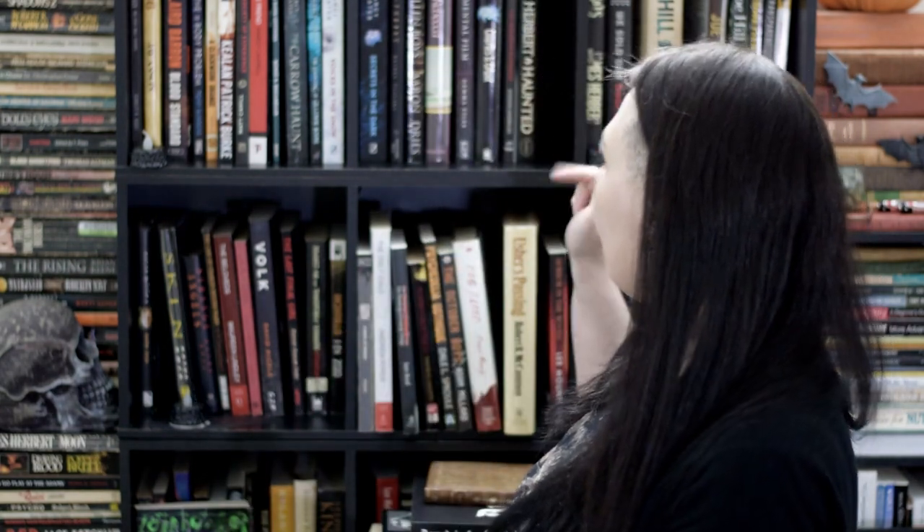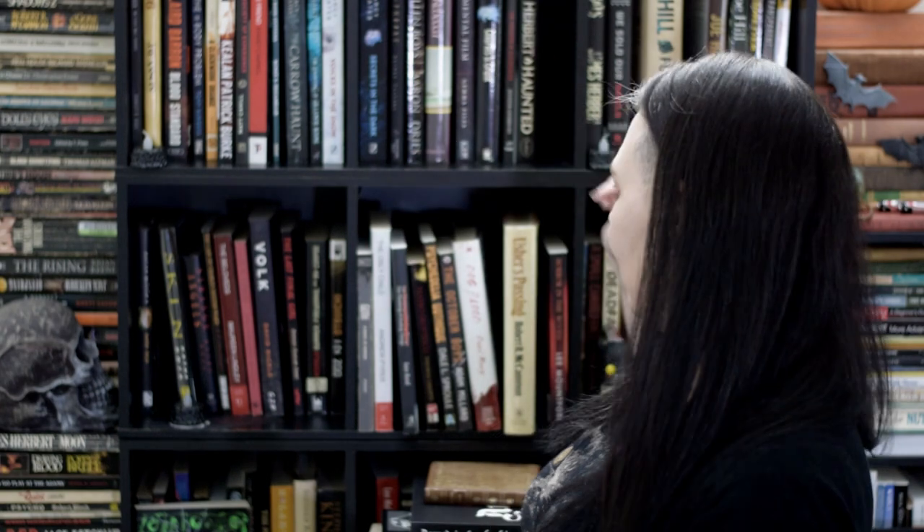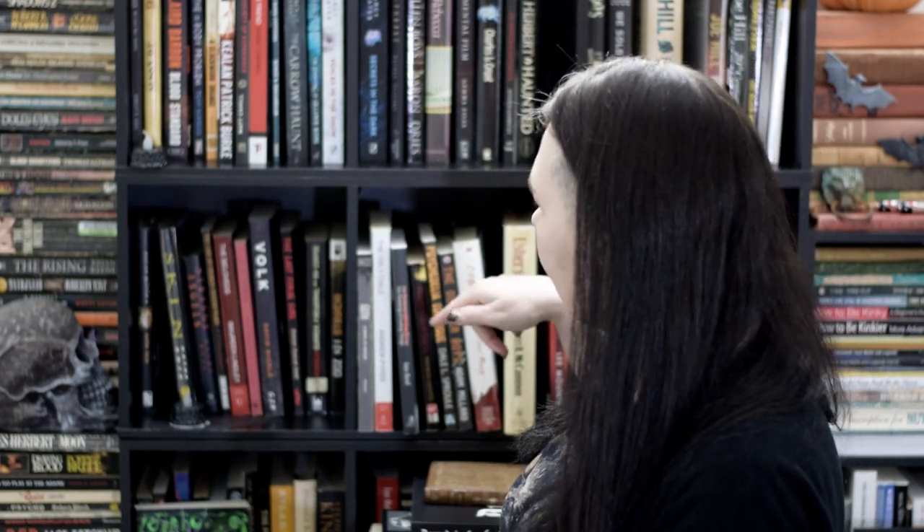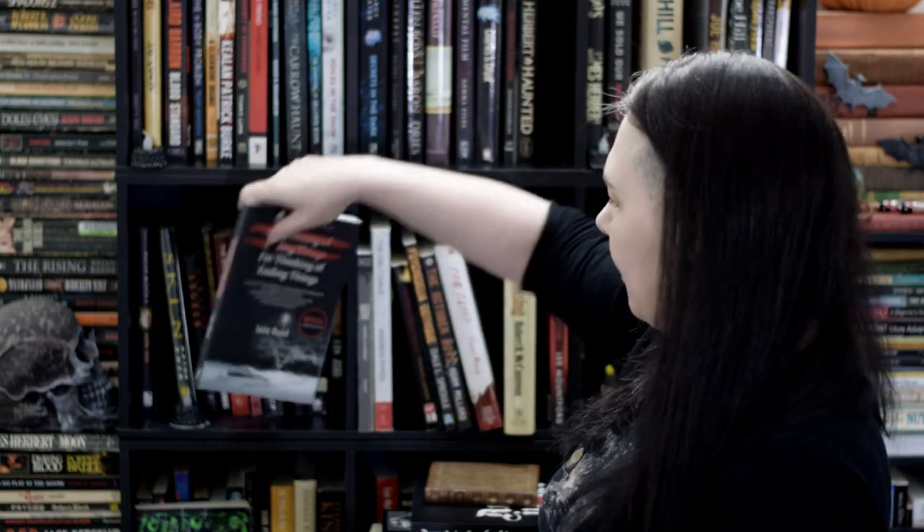Number eighteen: do you have a book that was turned into a movie? Yeah, right here — I'm Thinking of Ending Things by Iain Reid. There we go, nicely done.